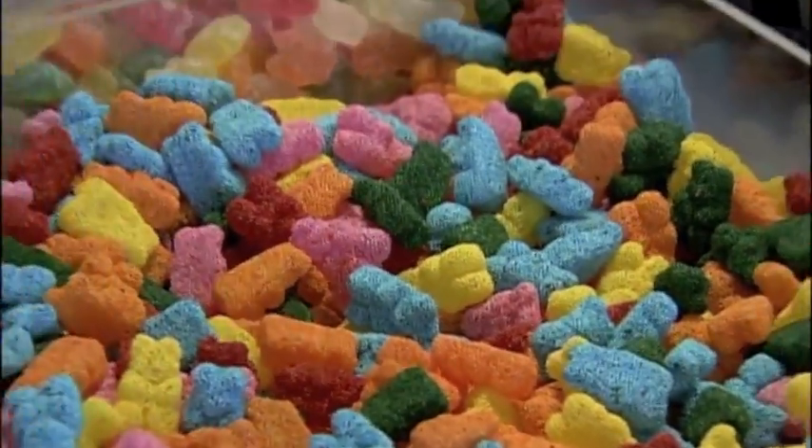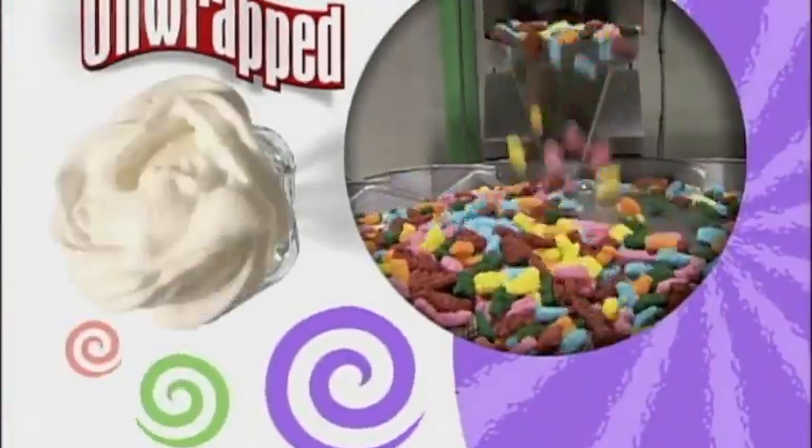These are not your average gummy bears. How one company is adding a candy crunch. Anybody who loves gummy bears appreciates how soft and chewy they are. We found a company that's jazzing up the beloved bear by adding a candy crunch.